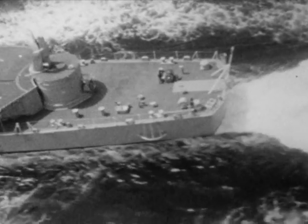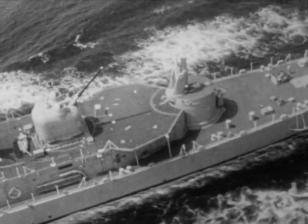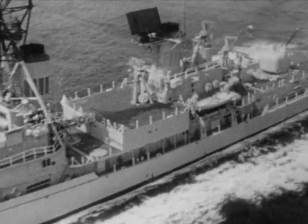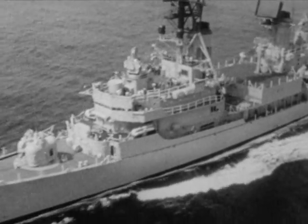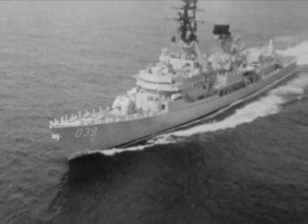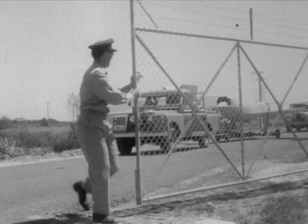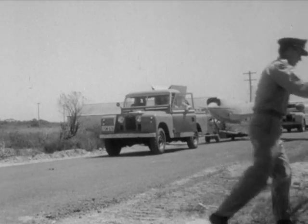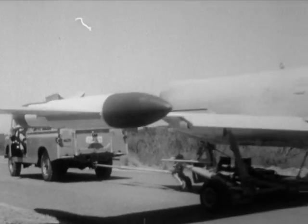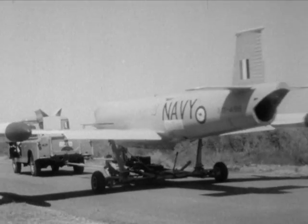From a missile range on the Australian coast, a Jindavik target aircraft will fly towards the ship, skillfully controlled from ashore to simulate an attacker — a bogey. The Navy has its own surface-to-air missile range at Jervis Bay, a few hours steaming south of Sydney. At the range, technicians get their aircraft ready for the attack.